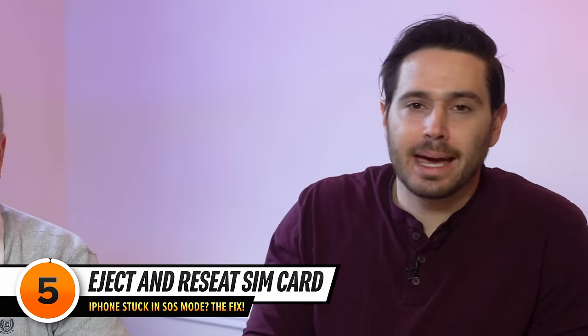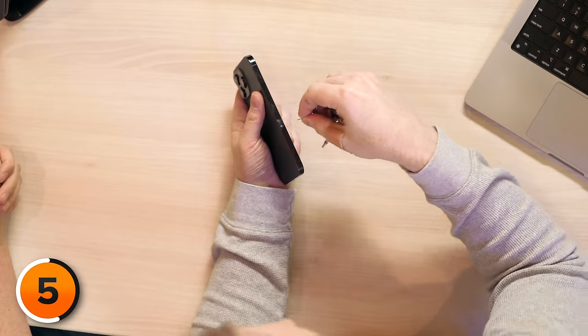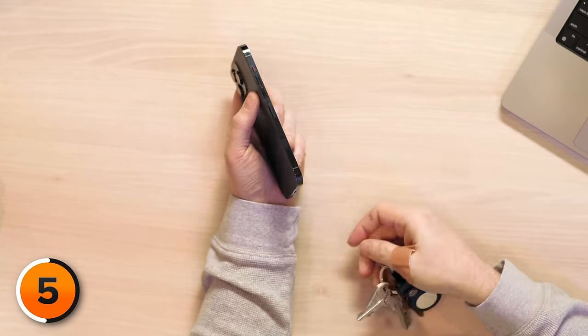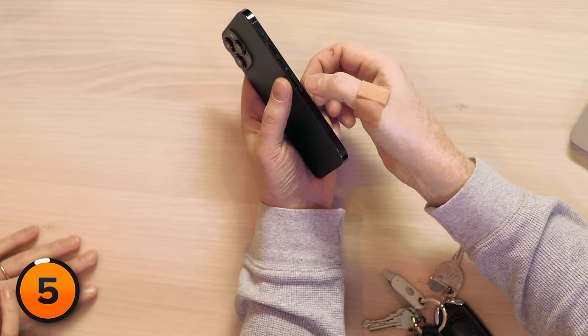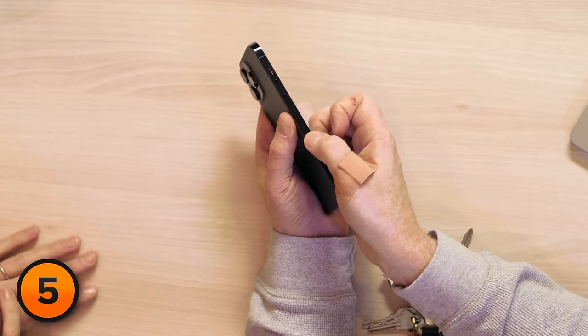If your iPhone is still stuck in SOS mode, it's time to eject and reinsert your iPhone SIM card. On an iPhone 13 Pro, grab your SIM card ejector tool — or if you don't have one, just use a straightened paper clip. Stick it into the hole on the side of your phone and press down until the SIM tray ejects. Take out the SIM tray, inspect your SIM card for any damage, and make sure it is nicely packed into the SIM tray. Push the SIM tray back into your phone and see if it fixes the problem. Press down and run your thumb along the side to ensure a good waterproof seal.